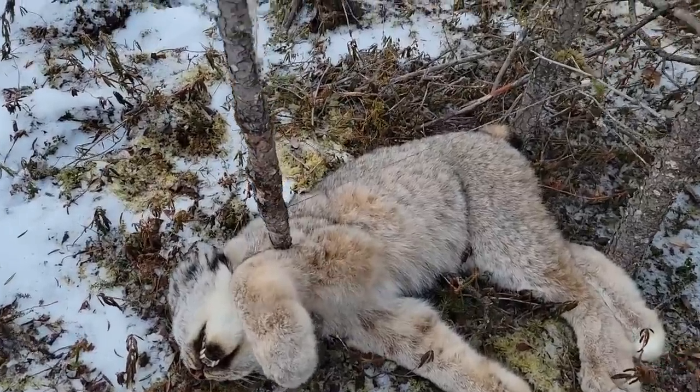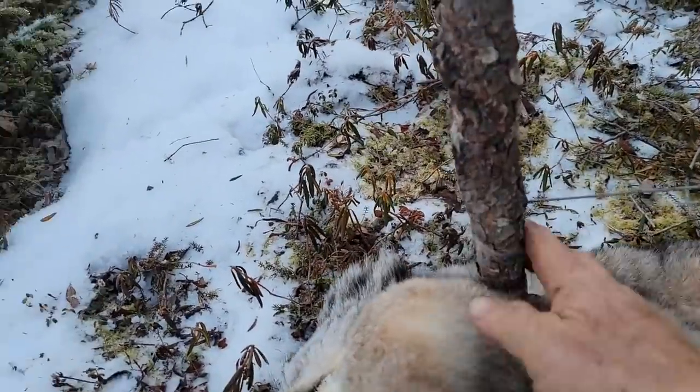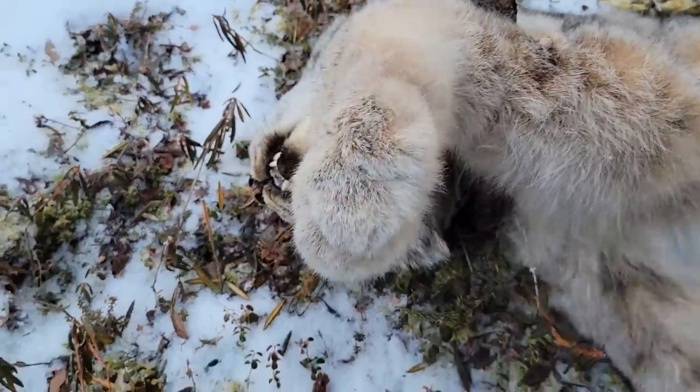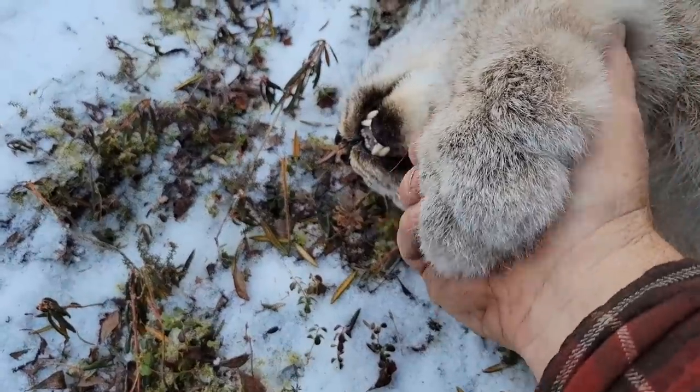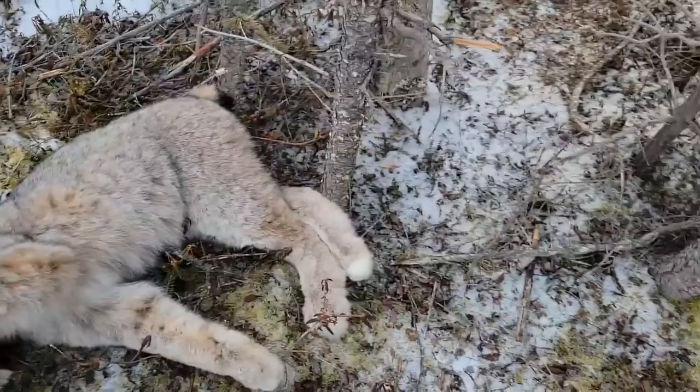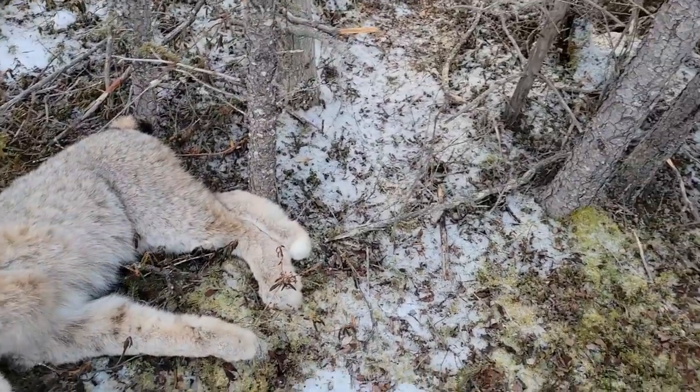Let's see if I can flip him over and see if he's all tangled up. Oh yeah, he's all wrapped up. Some nice size paws. That's a good cat — and a little trail set. I don't got too many of these out.